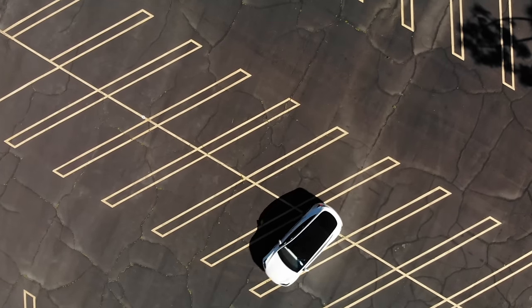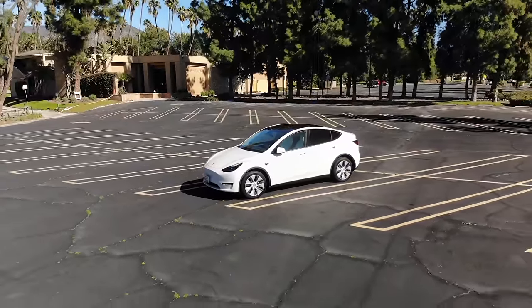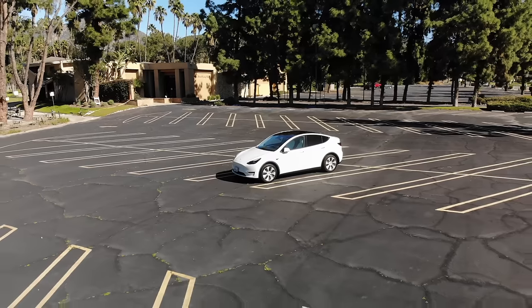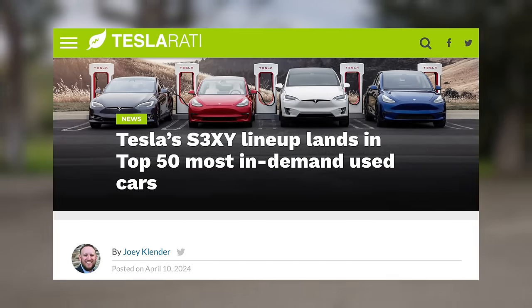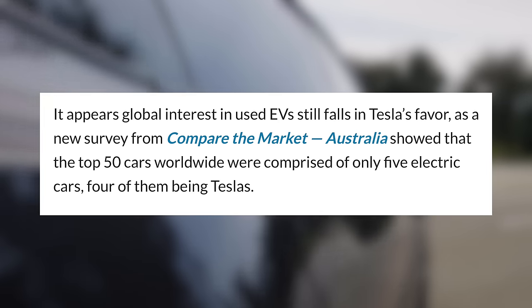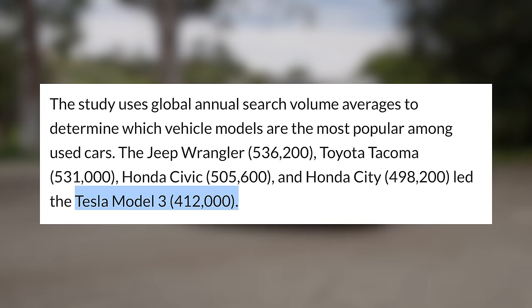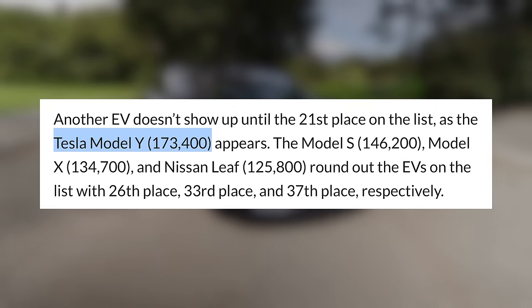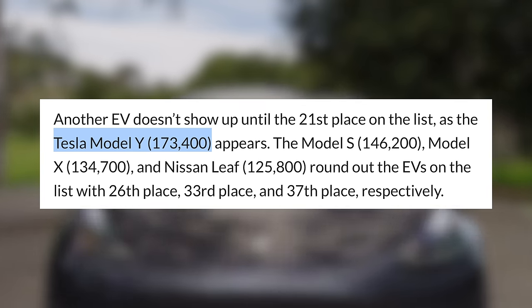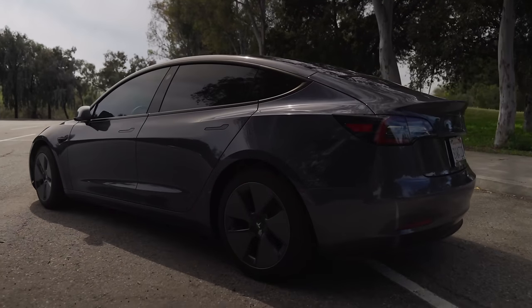Next up, Tesla produces some of the most popular vehicles around, with their Model Y SUV being the best selling in the world for a while now. While that high demand has definitely led to increased sales, many prospective buyers are looking for alternative ways of purchasing. As such, Teslas are also some of the most popular used cars in the world. A newly published study has shown that all 4 vehicles in Tesla's main lineup — the S, 3, X, and Y — are in the top 50 best-selling used cars globally in 2023. The Model 3 is in 6th place at 412,000 units sold, led by 5 other gas-powered vehicles like the Jeep Wrangler, Toyota Tacoma, and Honda Civic. Tesla doesn't make another appearance until 21st place, with the Model Y having sold 173,400 units. The Model 3 is a cheaper vehicle overall, and it's also been out for a few years longer than the Model Y, so it makes sense that people looking for a used car might look towards the cheaper option first.